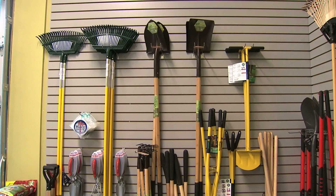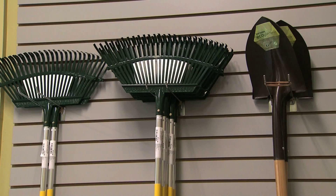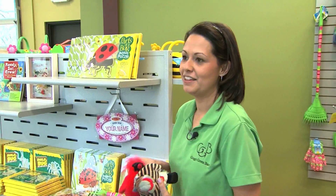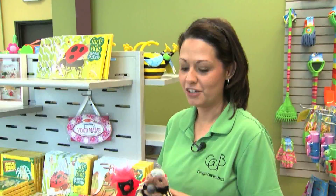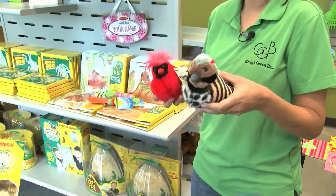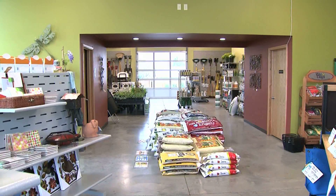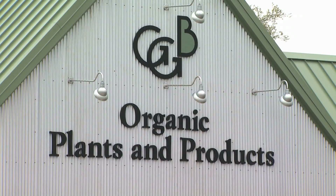Organic garden tools with bamboo handles line the walls. There are even tools for the little gardeners in your life. The birds are all native birds to Oklahoma and they all do their little sound. This barn has been a dream come true for the Grogs, who are passionate about gardening and protecting our environment. And they hope their business will encourage others to go green.